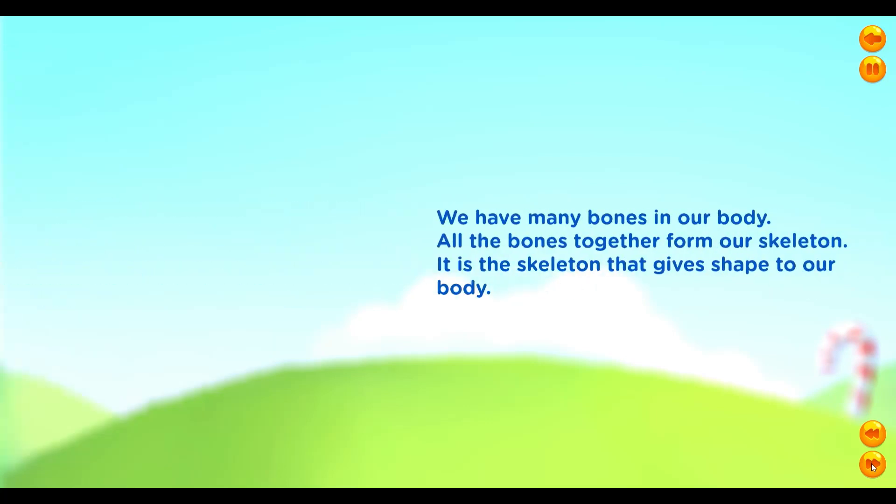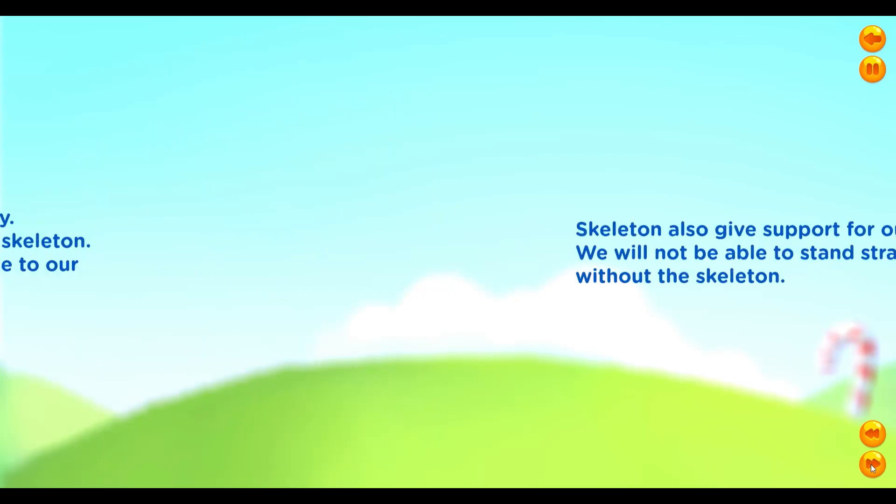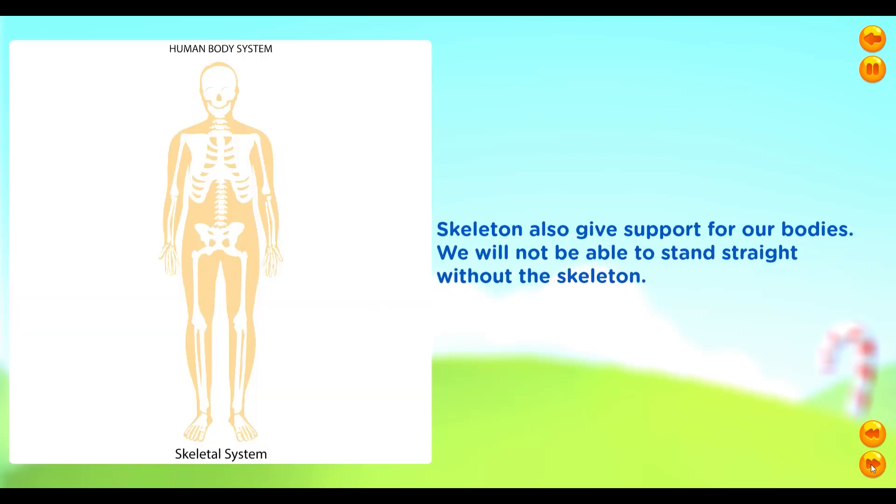We have many bones in our body. All the bones together form our skeleton. It is the skeleton that gives shape to our body. Skeleton also gives support for our bodies. We will not be able to stand straight without the skeleton.